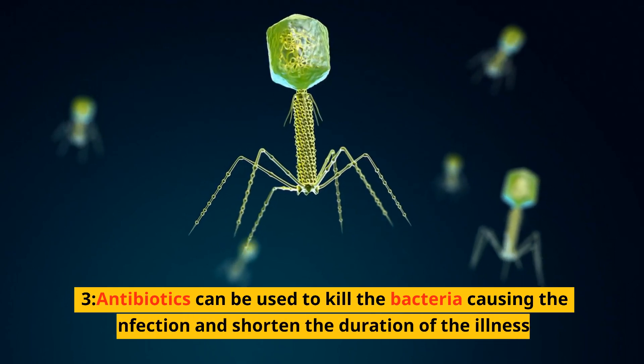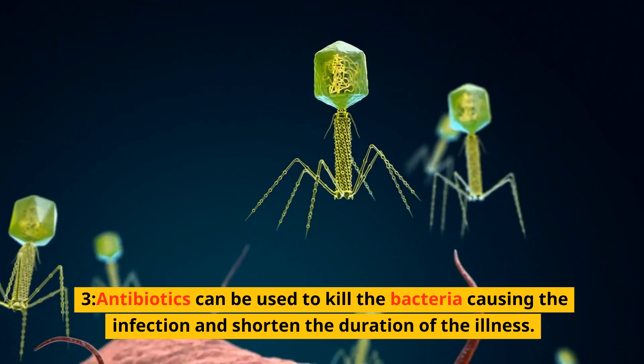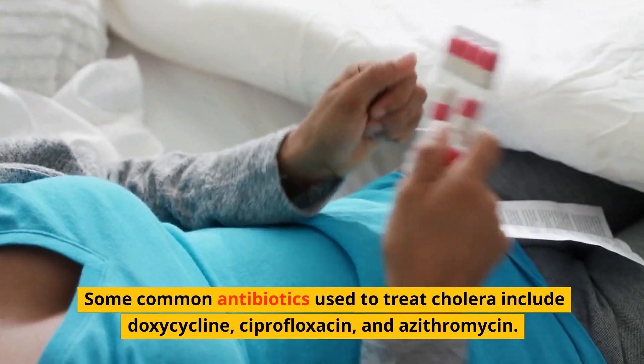3. Antibiotics can be used to kill the bacteria causing the infection and shorten the duration of the illness. Some common antibiotics used to treat cholera include doxycycline, ciprofloxacin, and azithromycin.